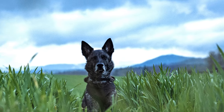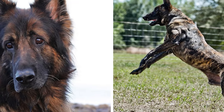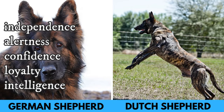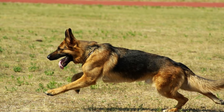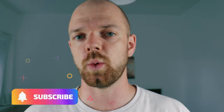Since both breeds have a similar past and utilization, their temperaments are very similar as well. Both the German and Dutch Shepherds exhibit independence, alertness, confidence, loyalty and intelligence. They can serve as energetic and dedicated family companions, adaptable to living with other dogs, pets or children. However, as with any dog breed, supervision is crucial when they interact with young children.